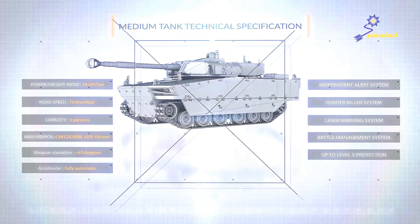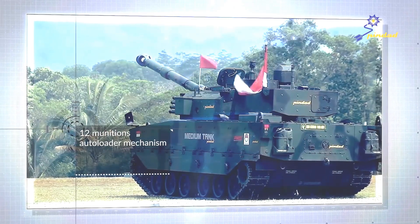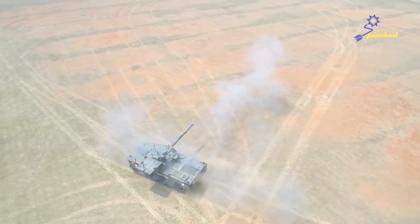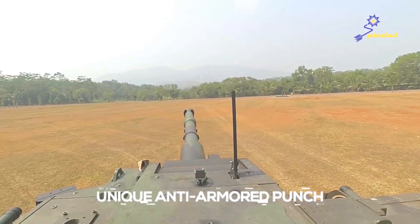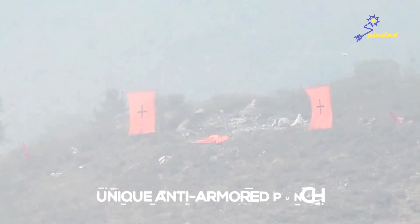The medium tank turret comes with a 12-munition autoloader mechanism in the turret and 26 spare munitions inside the hull, based on a modern combat strategy where the vehicle's ease of mobility becomes one of its strengths, aside from its own abilities.